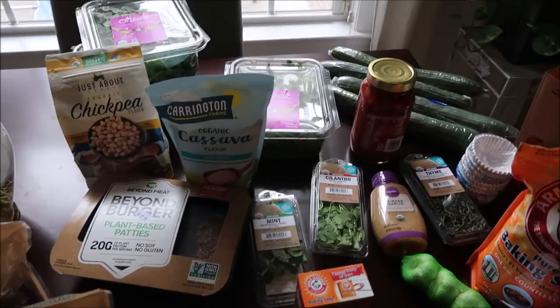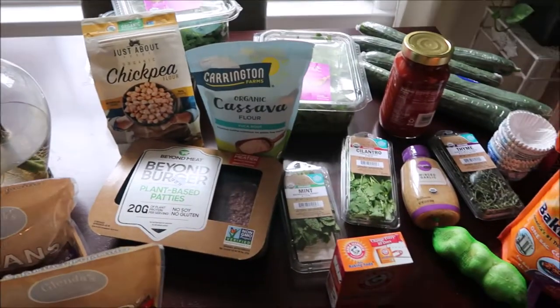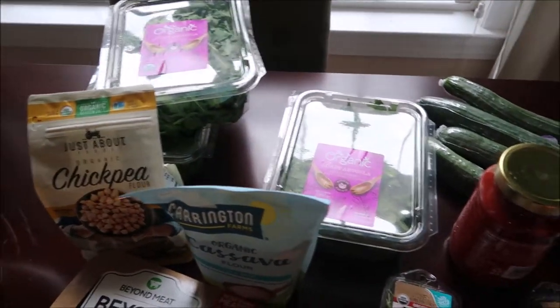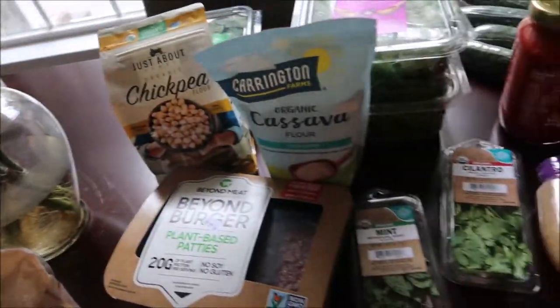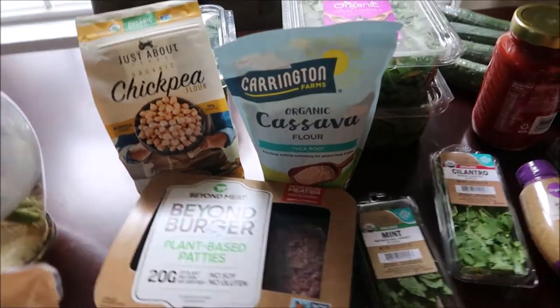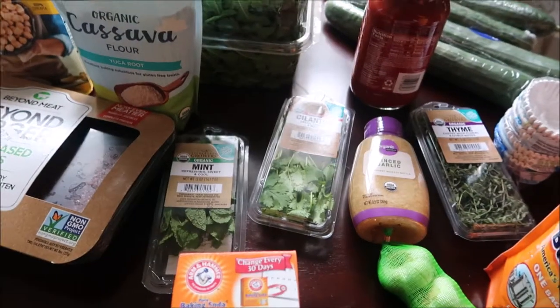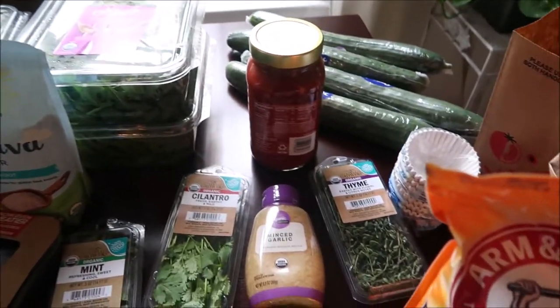We just made it home — after Lito's we went to the neighborhood Walmart. Here's what we got: we have arugula and baby kale, beyond burgers for Derek — he loves these — and mint, cilantro, garlic, and thyme.